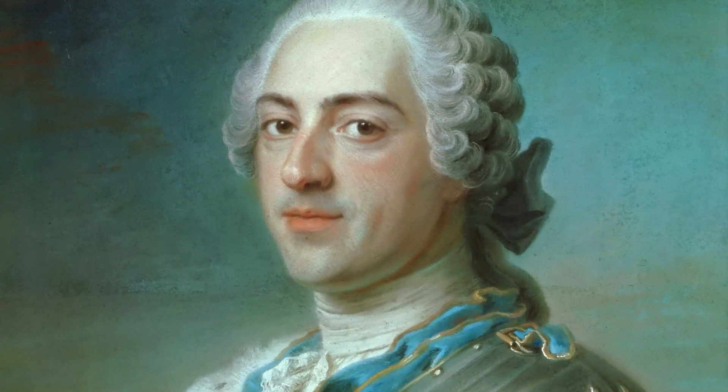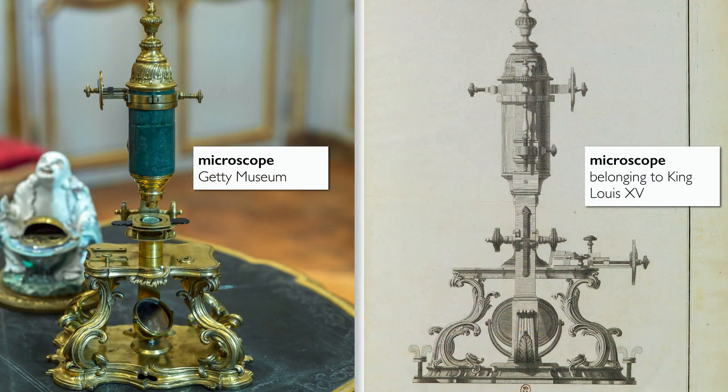The French king Louis XV had a huge interest in all kinds of science. He was investing large amounts of money in scientific instruments and in bringing men of science to the court. We know that Louis XV owned a microscope that may have been very similar to this one. We have engravings showing the most important scientific instruments the king possessed, and one is very similar to ours.